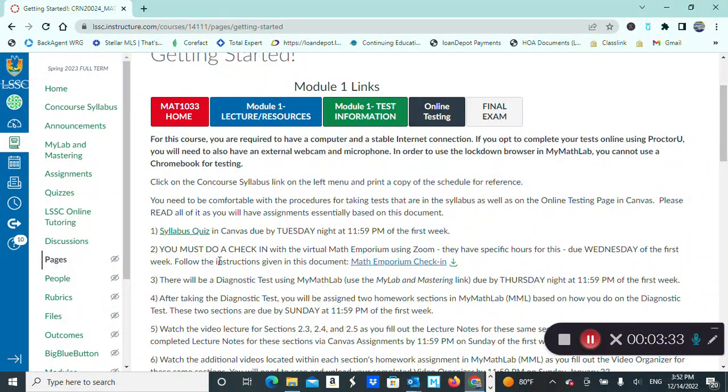The second to-do item is a check-in with our virtual math emporium using Zoom. The purpose is to connect you with the math emporium, which offers free tutoring for students in this class. Set aside about five to ten minutes — it will be very quick. A math emporium staff member will walk you through a brief PowerPoint presentation about the resources at the math emporium, how to access a tutor, and what their hours of availability are. The math emporium check-in document link will take you to the available hours for the check-in.